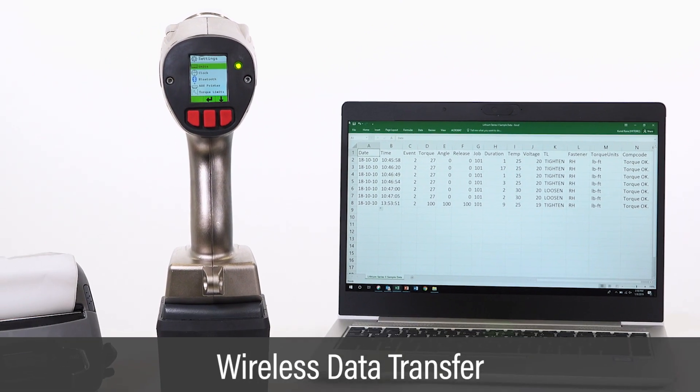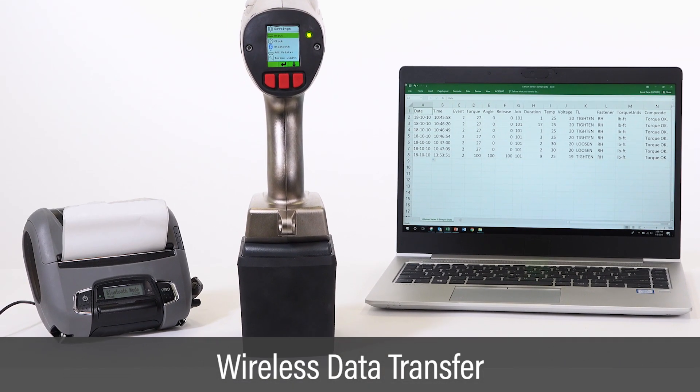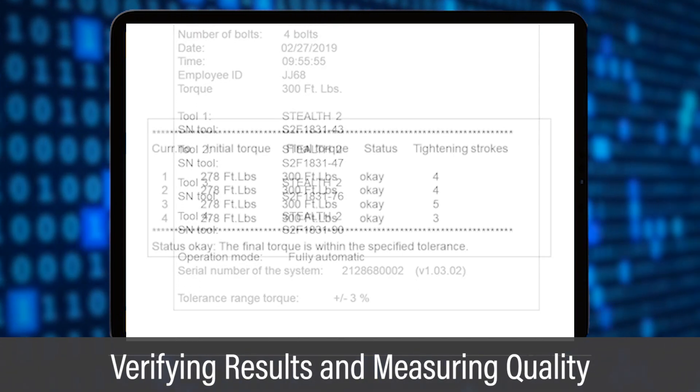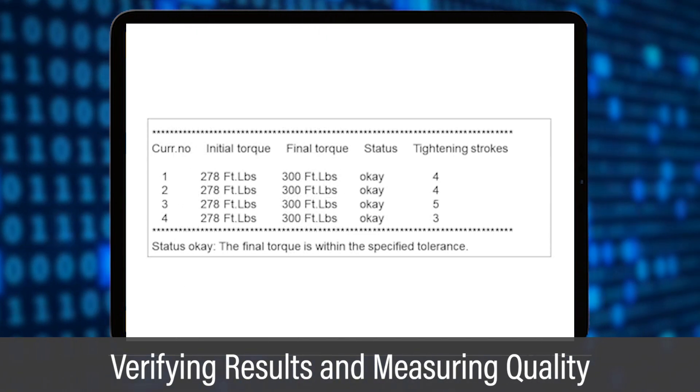Bolting data is transferred wirelessly to a printer, app, or enterprise computing software. Results are easily reported and analytic tools measure and continuously improve quality.